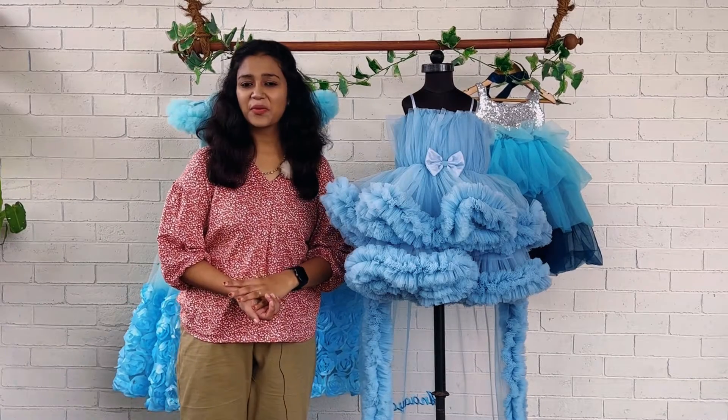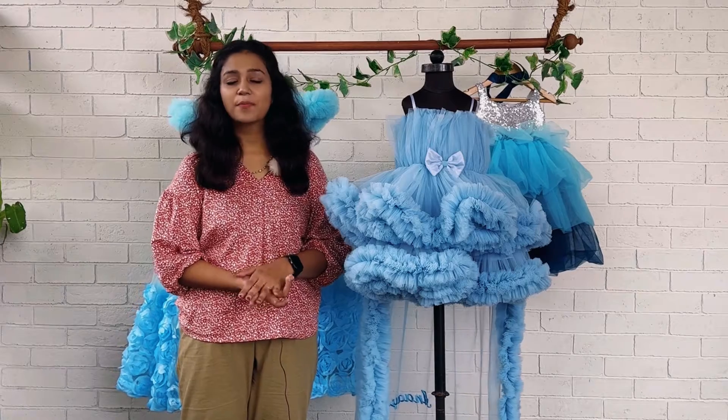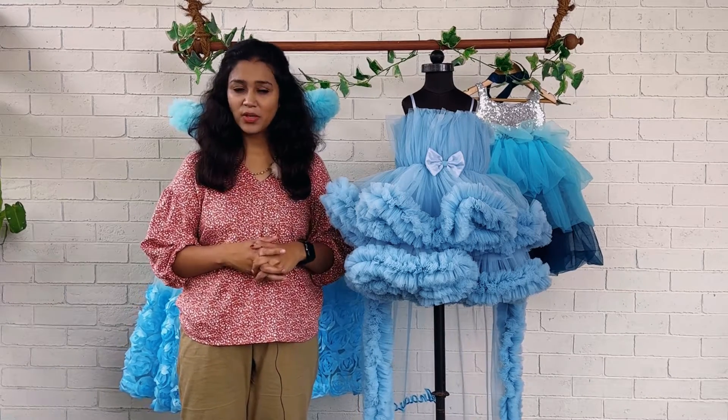Hi mommies and babies, welcome back to Baby Tree. This is Nechuna with you and today we have a beautiful tail dress in powder blue color. For this hall dress we have used a single color, and that's powder blue.